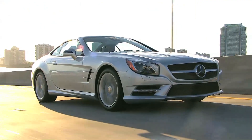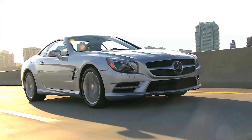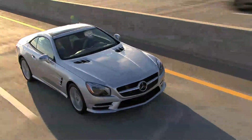This is the brand new Mercedes SL 550. It's a 2013 and it's been on a major diet — it's shaped up and lost a lot of weight. It's actually 200 pounds lighter with a very stiff aluminum frame.